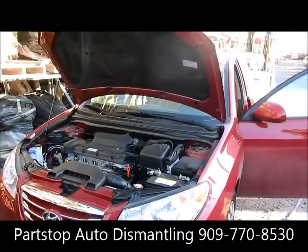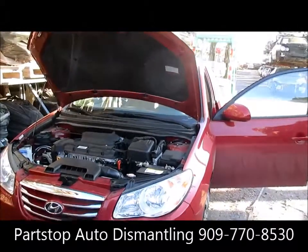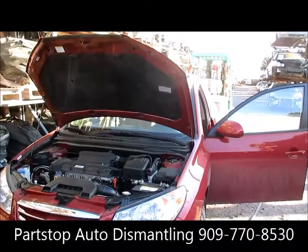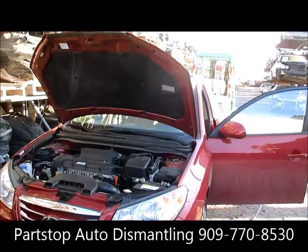Hello and welcome to PARSTOP Auto Recycling Video Inventory. We're looking at a 2010 Hyundai Elantra. This car was hit on the right side, purchased through the insurance auctions of Southern California.